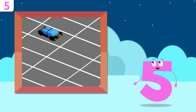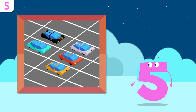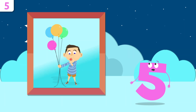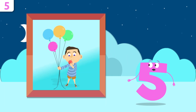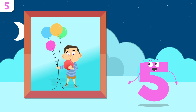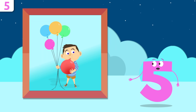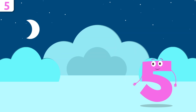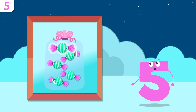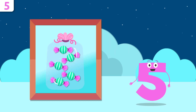How many cars are there? One, two, three, four, and five — there are five cars! And how many balloons does our friend Mike have? One, two, three, four, and five — he has five balloons! Don't go too far, Mike — we're going to be singing later. Mmm, yum, candy! How many gummies are there? One, two, three, four, and five — there are five gummies!